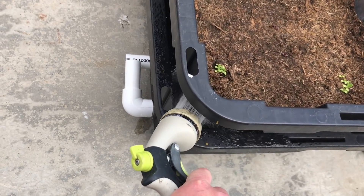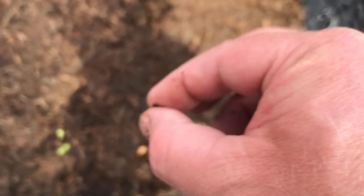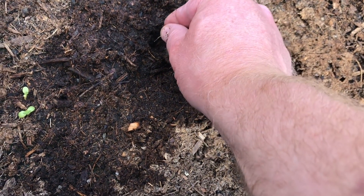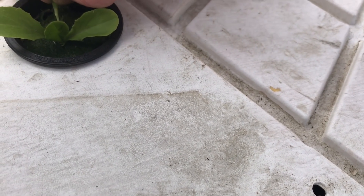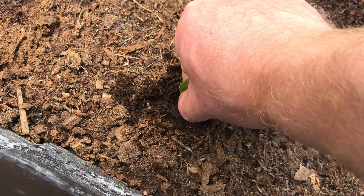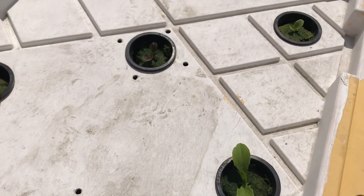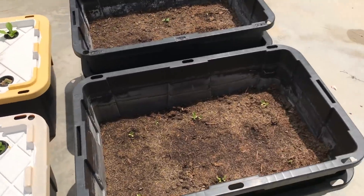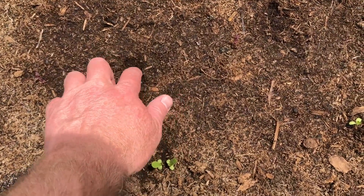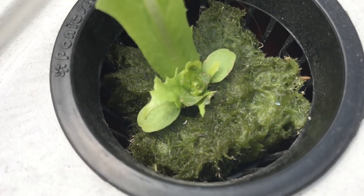Germination was better in the bed with silica. My wicking beds are too dry so the lettuce isn't growing well there. The plants in the hydroponics are spoiled as usual, except for a little bird damage. This one died because it didn't get a root in the water fast enough.